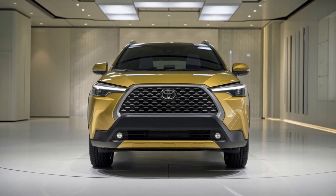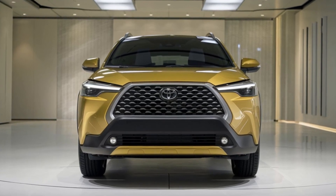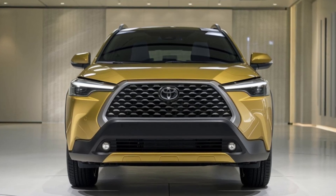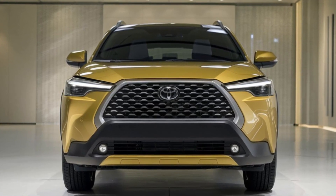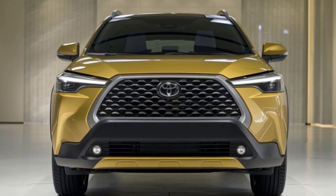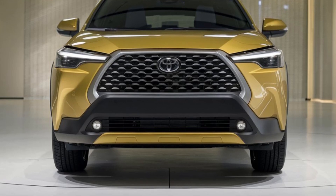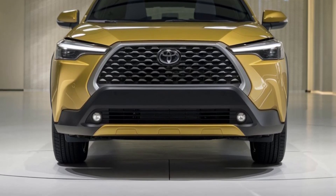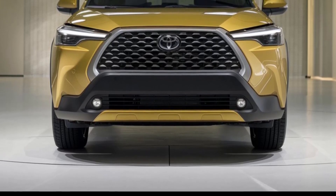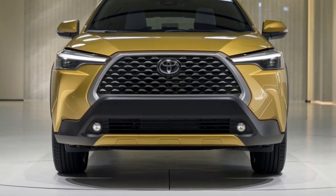Hey everyone, welcome back to the channel. Today we're diving deep into a compact SUV that's making waves in the automotive world: the 2025 Toyota Corolla Cross. Whether you're searching for reliability, style, or performance, this vehicle has something for everyone. The Corolla Cross is Toyota's answer to the growing demand for compact SUVs, blending the reliability Toyota is known for with a stylish and functional design, aiming to attract a broad spectrum of buyers from young professionals to small families.